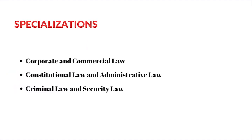Now let's talk about specializations, because specializations are the most important part when deciding which college to go to for LLM. DSNLU offers three specializations as of CLAT 2024: Corporate and Commercial Law, Constitutional Law and Administrative Law, and Criminal Law and Security Law.